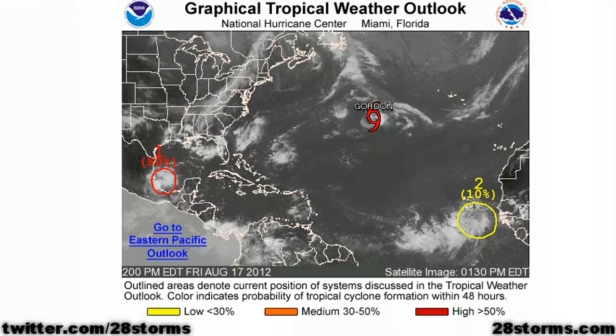It is 4:30 p.m. Eastern time on this Friday, August 17th, and we have Tropical Depression 7 starting to regenerate over the Bay of Campeche, and we've got a very strong tropical wave that just exited the African coast.